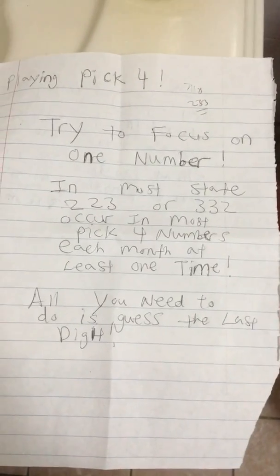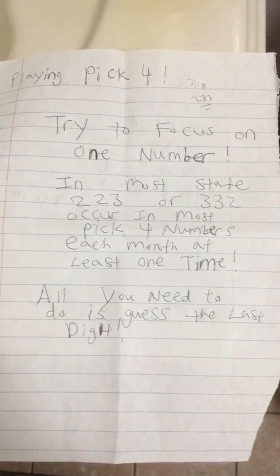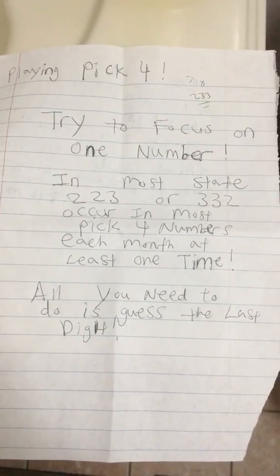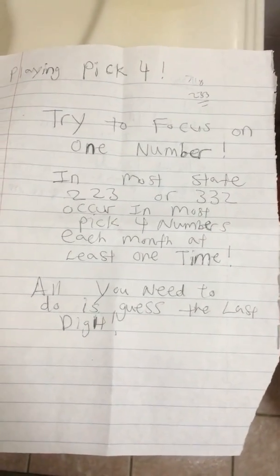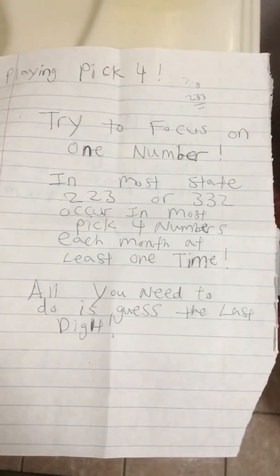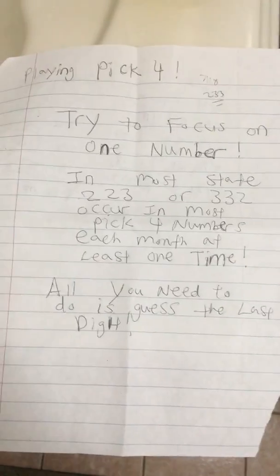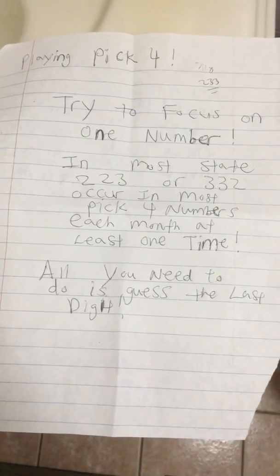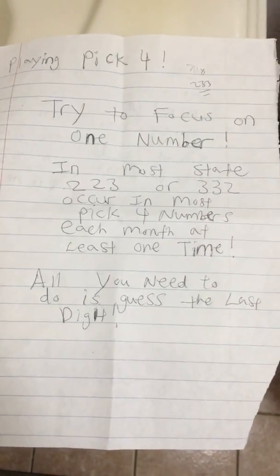Track these two combinations and your chances of winning are high. If they don't come out during the course of the month, you can go more than 50-50 one time for multiple hits. By playing these two combinations, you are guaranteed to hit at least one time every month.